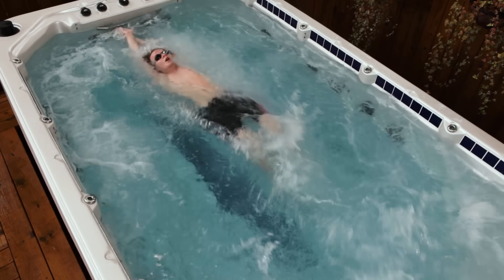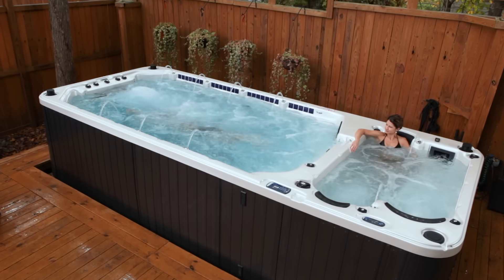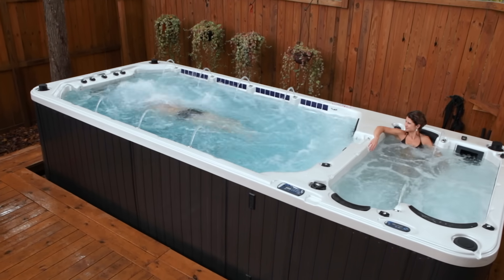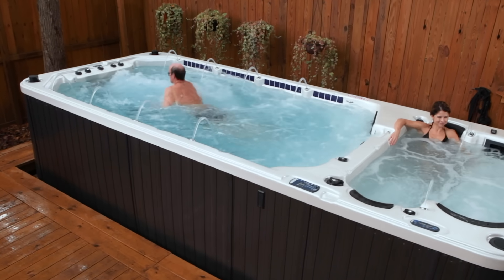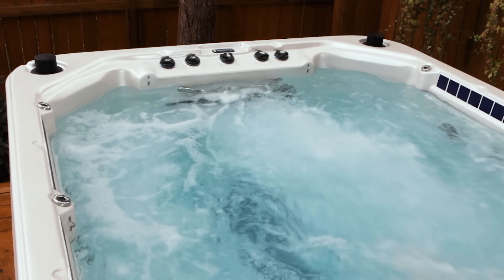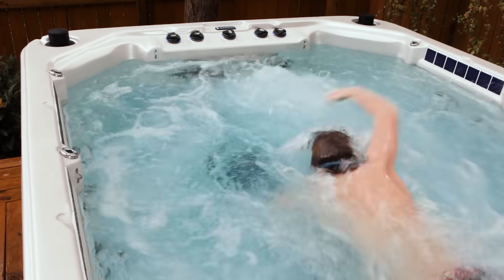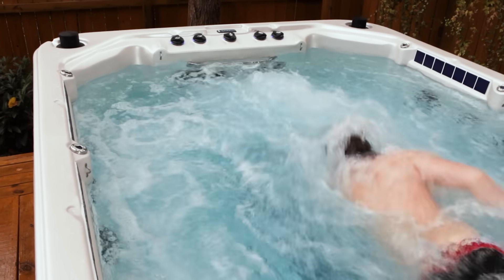Swimming is one of the best therapeutic exercises for those afflicted with arthritis, stiff joints, and other related aches and pains. The Mira Swim Spa can help with more than just physical health. Exercising in your own controlled environment with nothing but the sound of the water and your own breathing yields benefits similar to yoga and other meditation-based activities.